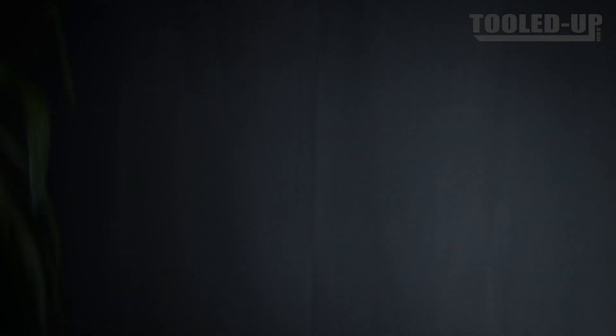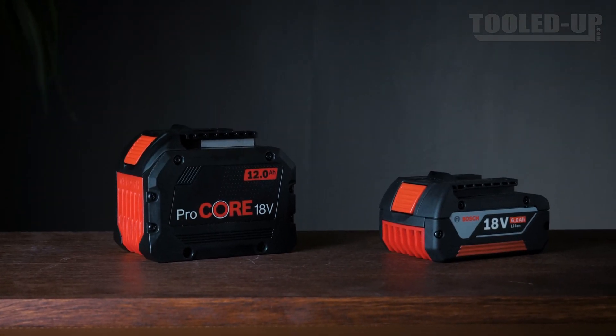As a bonus, this compatibility includes the new Procore range if you want to squeeze every last little bit of juice and power out of your power tool.